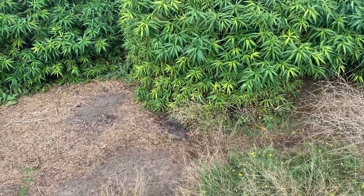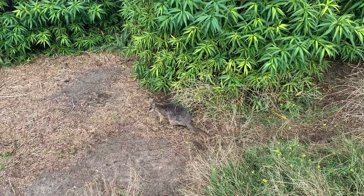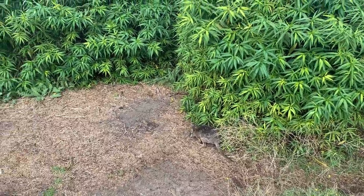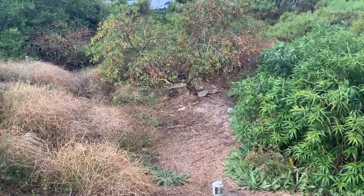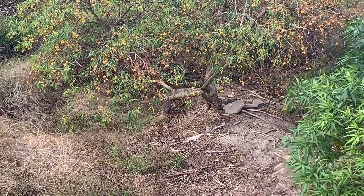Look at here — here is a wallaby feeding itself. You can also see another one a little bit further from the first one. He is right there under the tree.